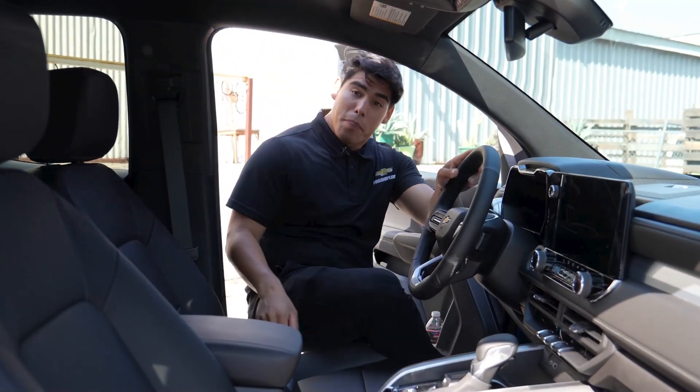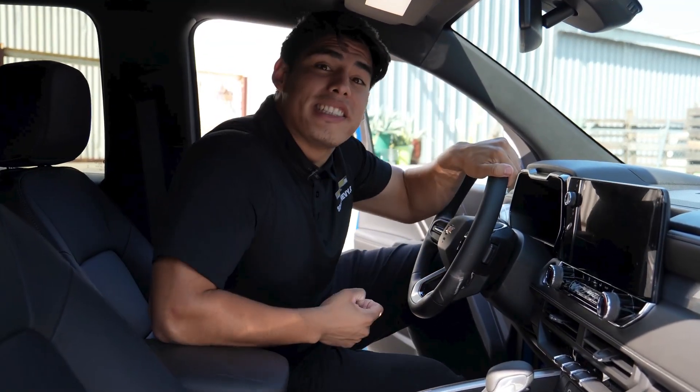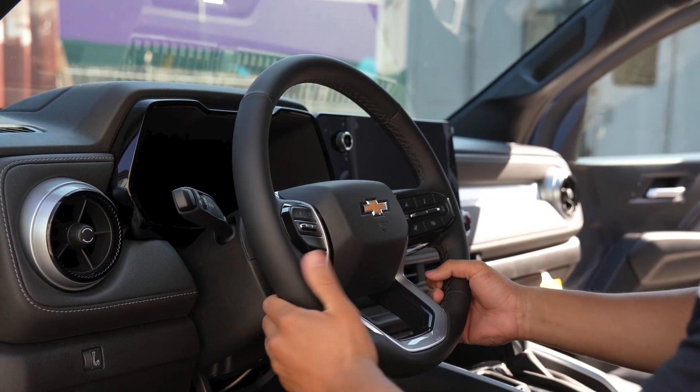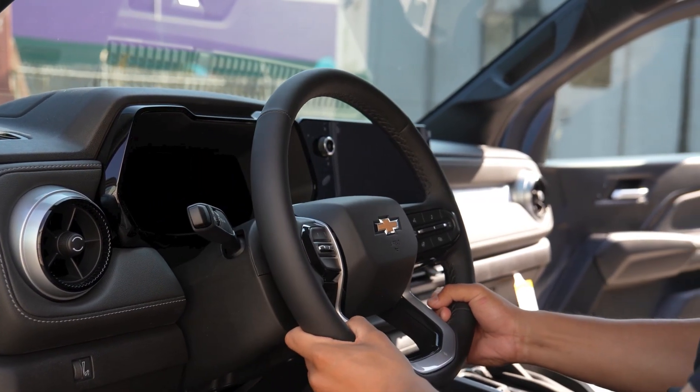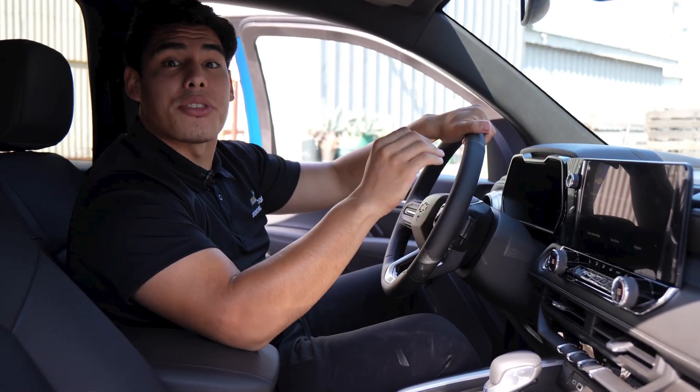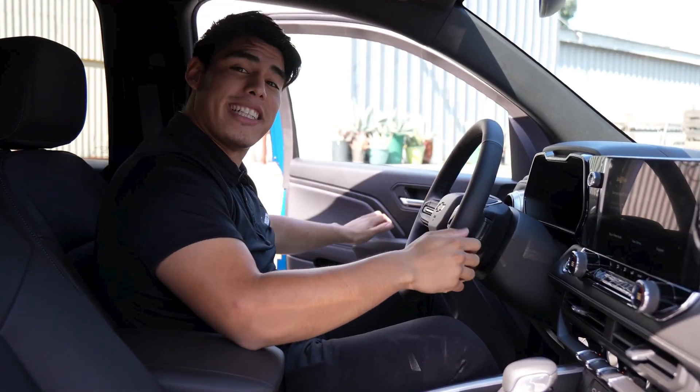First up, we have the manual tilt and telescoping steering column. This feature allows the driver to adjust the steering wheel up or down and the steering column forward or back. It provides extra comfort when entering or exiting the vehicle.